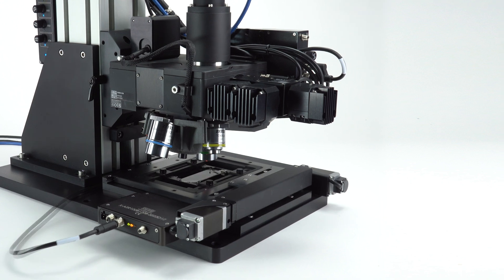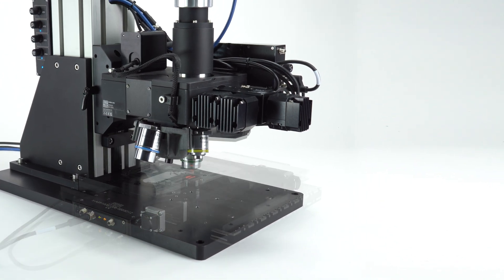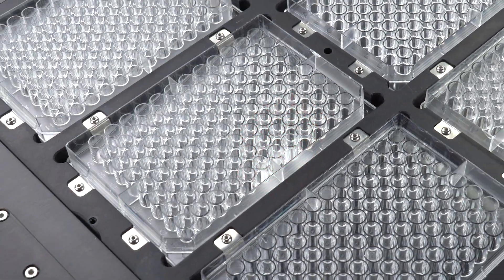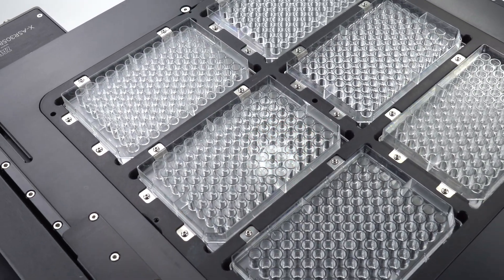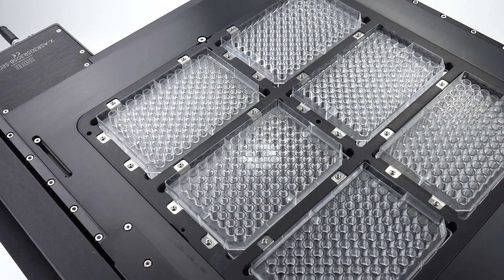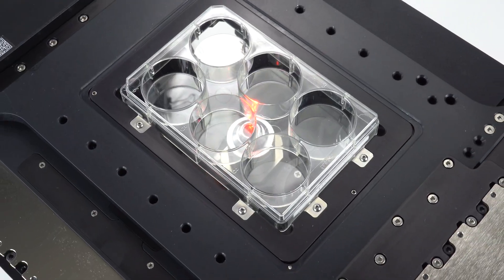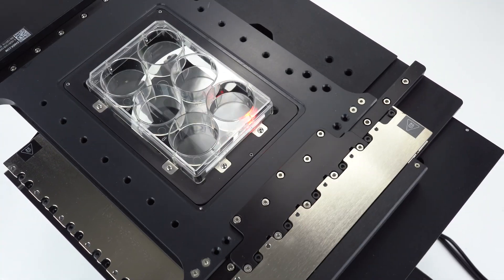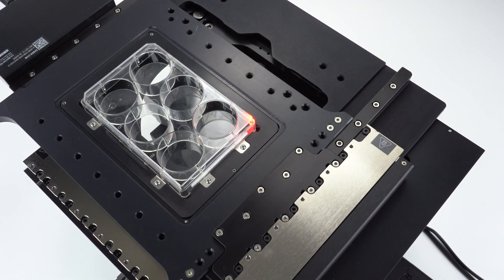Deliver the speed and quality your customers and partners demand with high throughput and proven reliability. Maximize walkaway time with a scanning stage capacity up to six microplates, or get ultra-fast results by scanning a complete well plate at 5x in as little as 3.8 seconds.